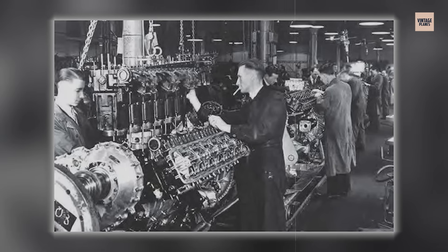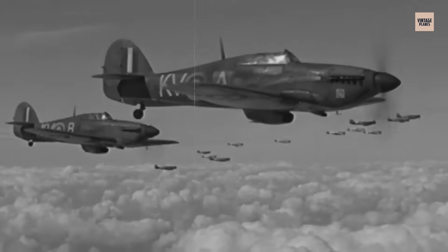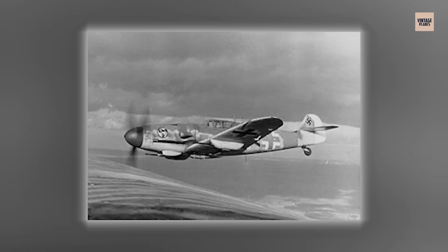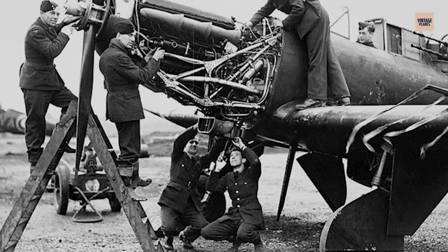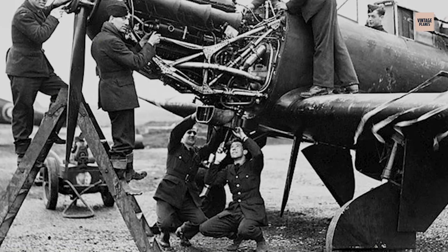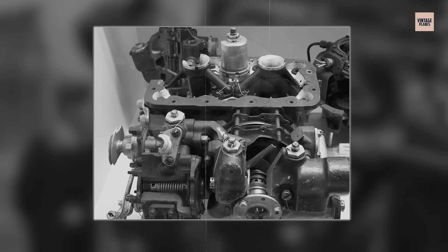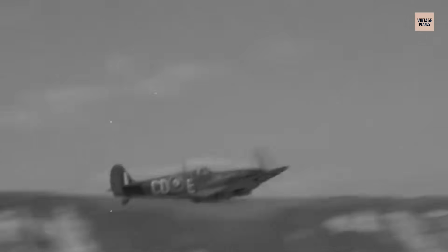Early production Merlins produced approximately 1,030 horsepower on 87-octane fuel — adequate for the Battle of Britain but insufficient for the evolving war. The engines suffered from problematic float-type carburetors that cut fuel flow during negative-G manoeuvres, meaning British pilots couldn't push forward into dives without their engines dying — a potentially fatal limitation when German BF-109s with fuel injection could dive freely. Engineer Beatrice Tilley Schilling largely solved the problem in 1941 with a simple brass restrictor, and true pressure carburetors followed in 1943, finally giving RAF pilots the freedom to manoeuvre without fear of engine failure.